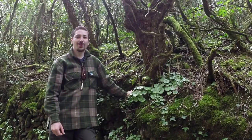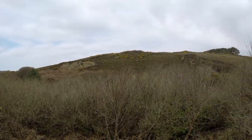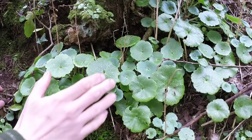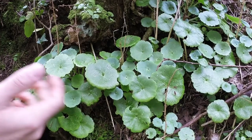Hi there guys, it's Mike from MCQ Bushcraft here. I've been out on a bit of a hike today down in the south of the British Isles on the north Cornwall coast, and whilst I was out walking I spotted this wild edible here which is in complete abundance in this coastal environment.